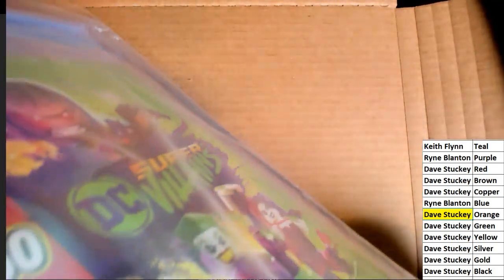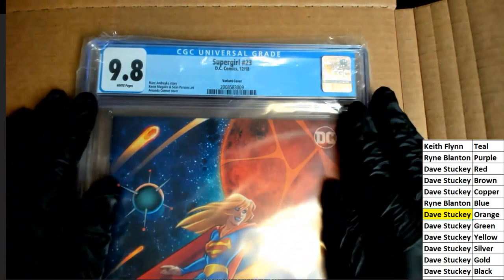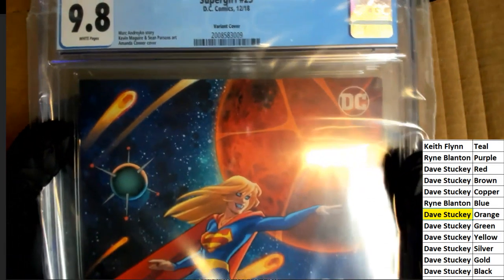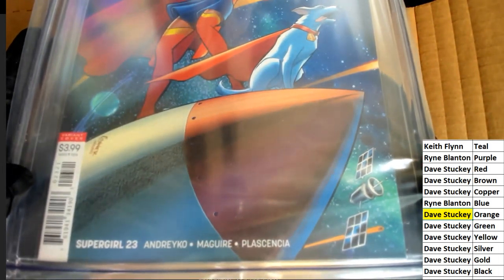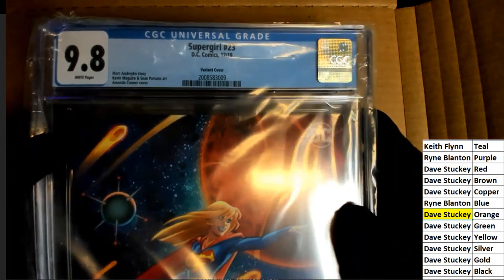Let's see what you have here, Dave my friend. What is this? This is the back end of it. Let's see what we have — Supergirl number 23, 9.8 graded. Super Girl 23 — this looks like a special cover. Let's see — is it a variant cover? Yeah, it's a variant cover, made in 2018.